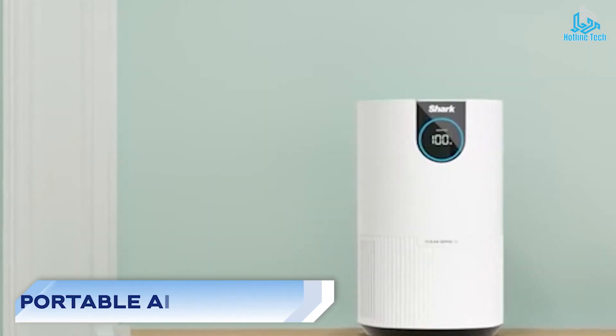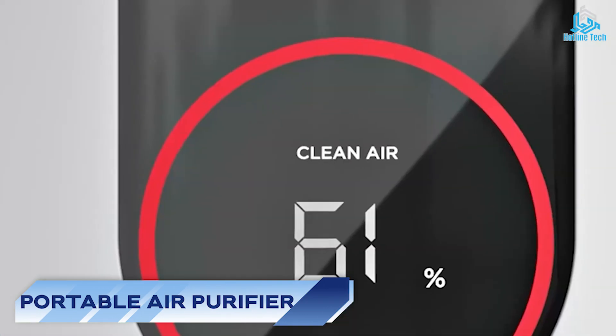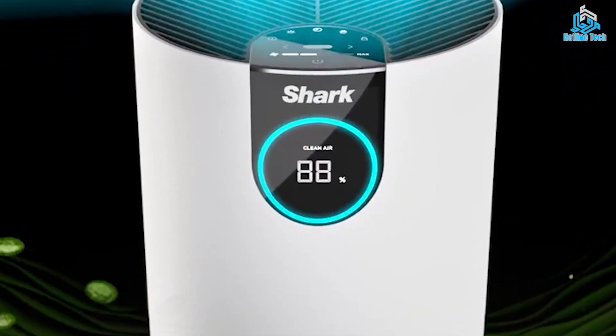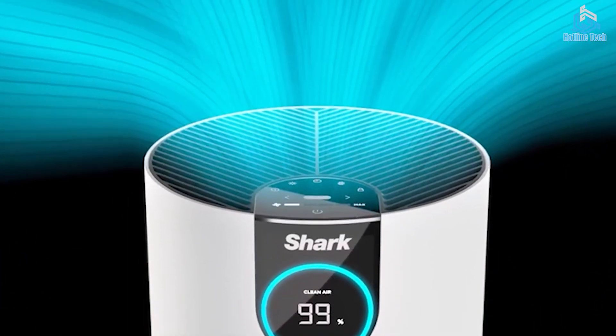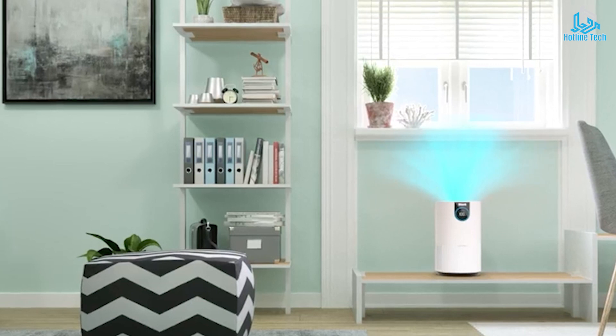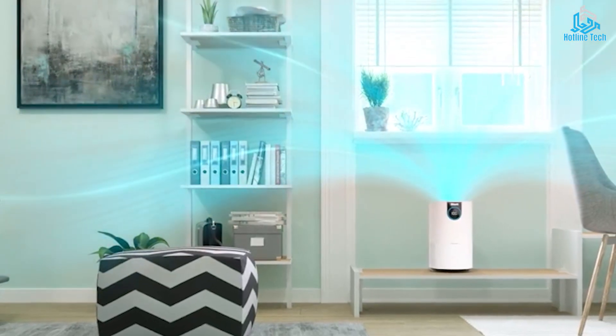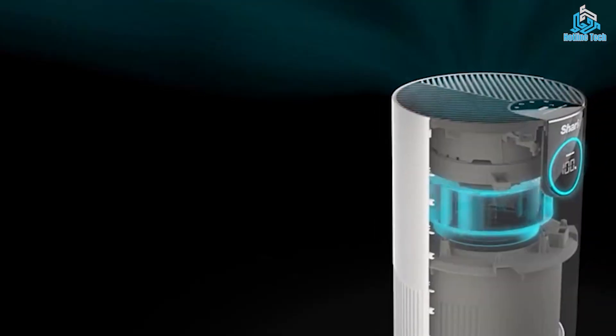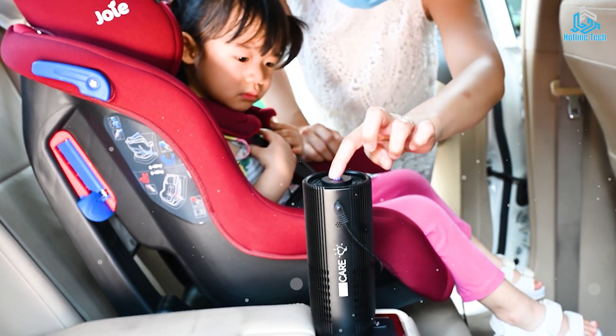Number 2: Portable Air Purifier. A portable air purifier is a compact device designed to clean the air of impurities such as dust, allergens, and pollutants. These purifiers typically use high-efficiency particulate air, or HEPA, filters, ultraviolet, or UV, light, or ionizers to remove harmful particles from the air.